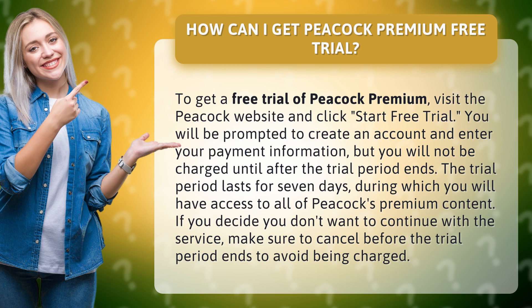You will be prompted to create an account and enter your payment information, but you will not be charged until after the trial period ends. The trial period lasts for 7 days, during which you will have access to all of Peacock's premium content.